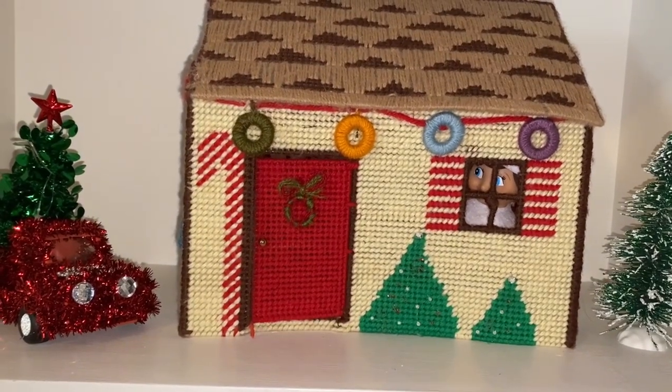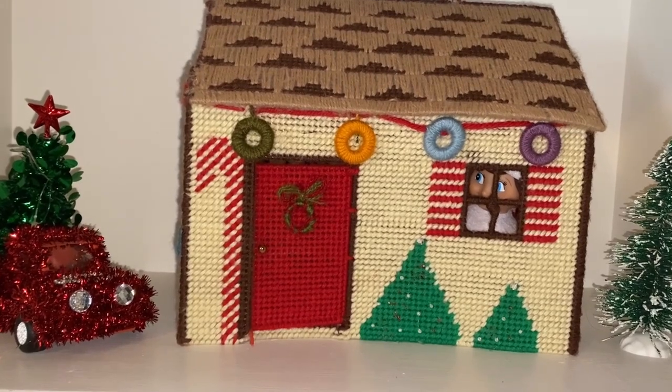I wonder where our little Snowball the elf is hiding today.